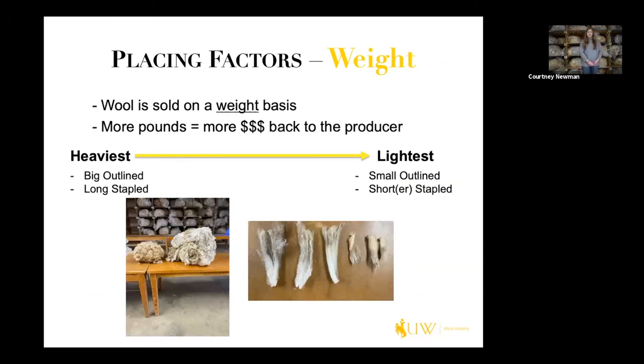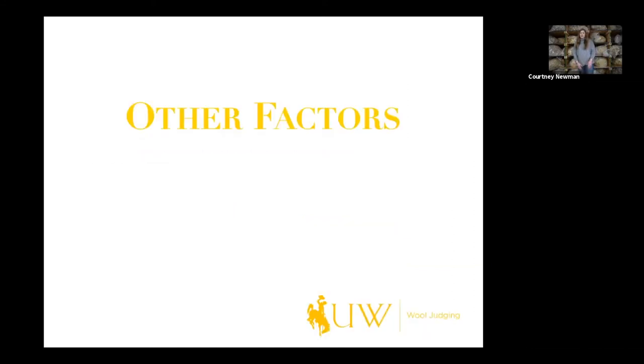Our second placing factor for breed classes is weight. As I talked about earlier, heavier fleeces — regardless of whether they're a breed class or not — you still want heavier weight fleeces for more money back to the producer. A little side note about breed classes: it's important to talk about highly heritable traits such as staple length, micron, and yield, that as a breeder of this breed you would want in your flock. So in a set of reasons or when taking notes, highly heritable traits are really the main point of breed character.